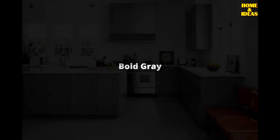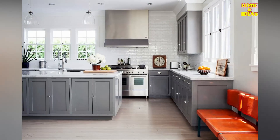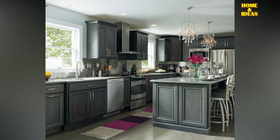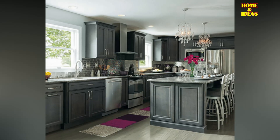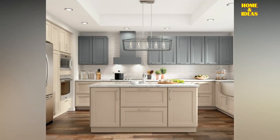Bold gray kitchen cabinets. Gray is a pretty bold color for the kitchen and is especially useful for offsetting too bright light. Gray kitchen cabinets are a great choice for the versatility of shade combinations. The gray kitchen cabinet still looks elegant for a long time, even though kitchen trends change.